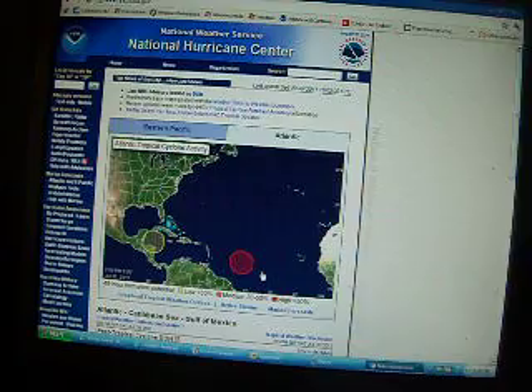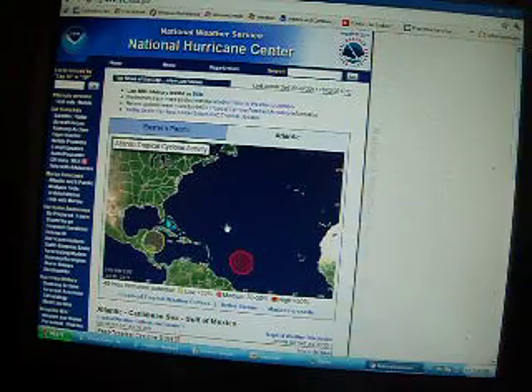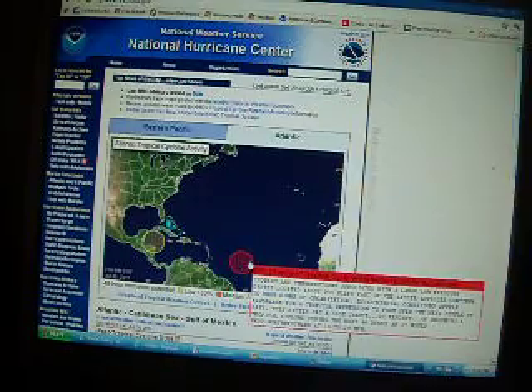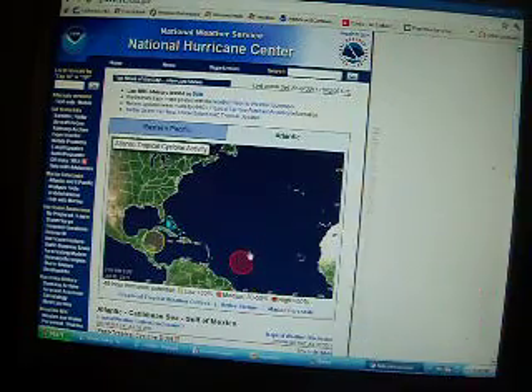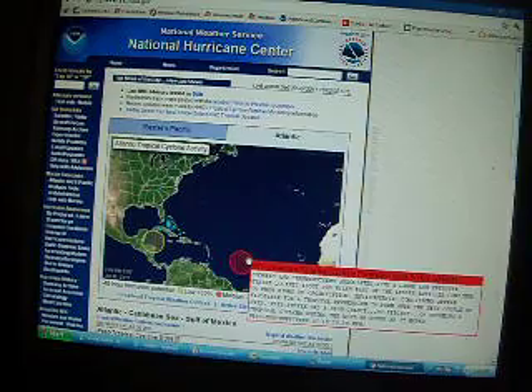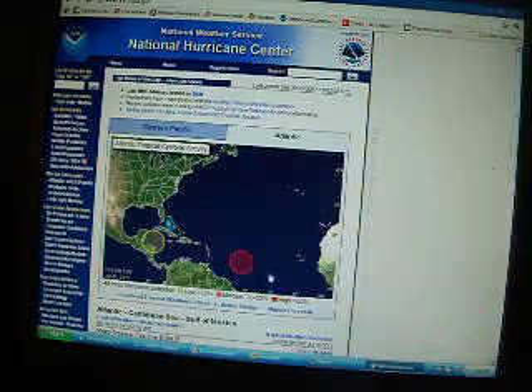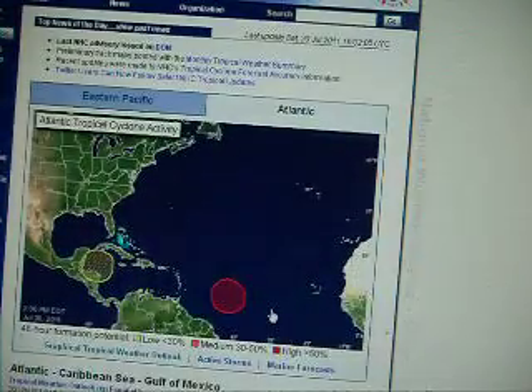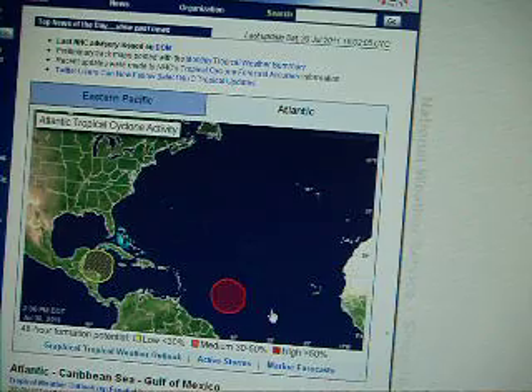Thank you for joining me today. This is a special tropical weather outlook for the Atlantic Ocean. We're watching a disturbance located east of the Windward Islands — well to the east, about 900 miles at least. They're anticipating this to become Hurricane Emily.